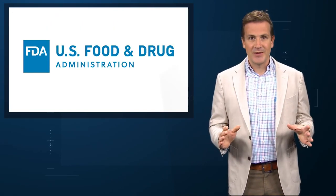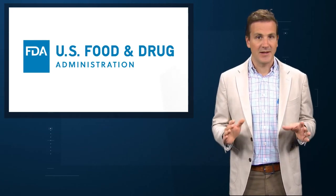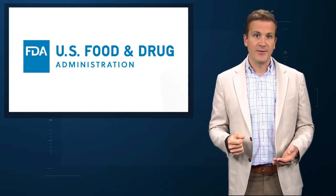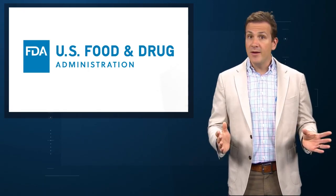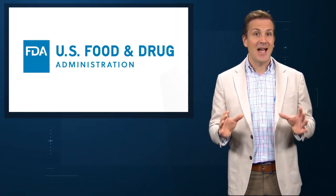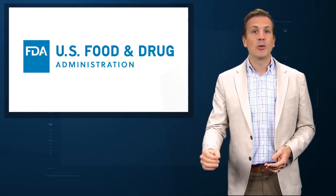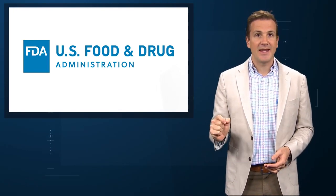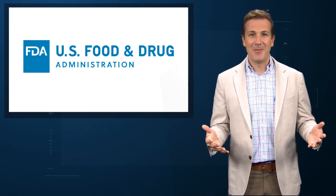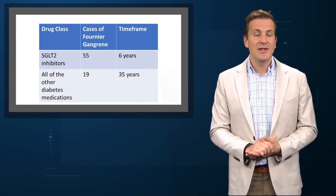The primary data source for this analysis was the FDA adverse events reporting system. This is not a perfect data source. Reporting is voluntary – meaning we're not getting every case of Fournier's. In fact, reports are also unverified. But most importantly, the database doesn't have a denominator. For example, the authors report that from 2013 to 2019, there were 55 cases of Fournier's gangrene among patients taking SGLT2 inhibitors, but we have no idea how many patients were taking the drugs total. Nevertheless, inferences can be made.